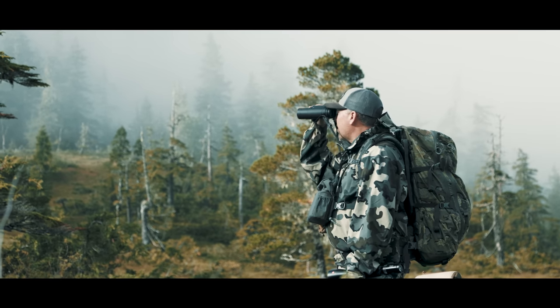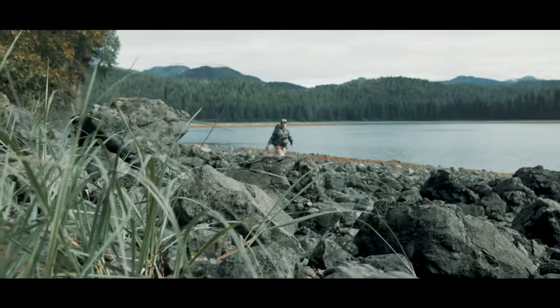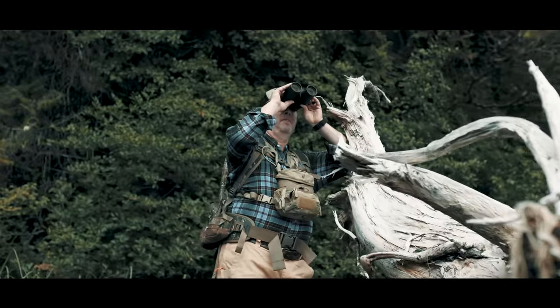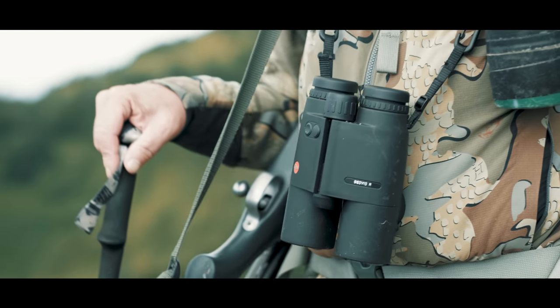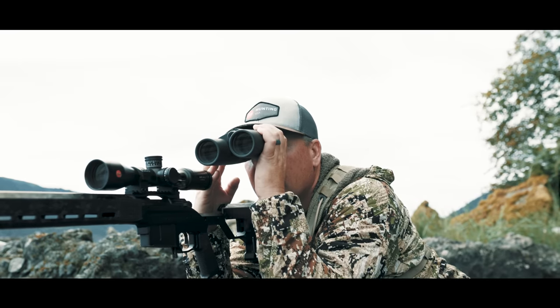Echoing their original, Leica's new GeoVid R is straightforward and easy to operate for hunters and shooters who prefer a simple solution. With updated ergonomics, ranging capabilities to over 2,000 yards, and of course, Leica's best-in-class optics.